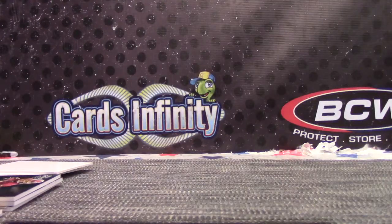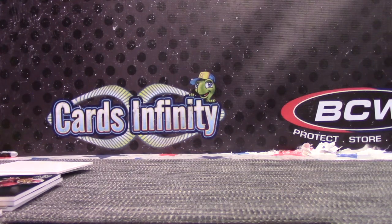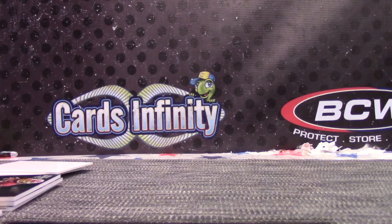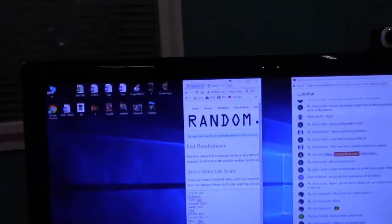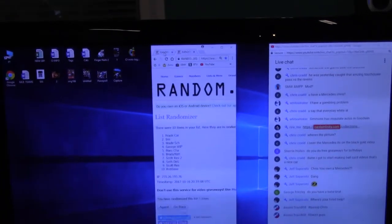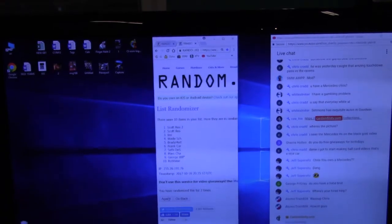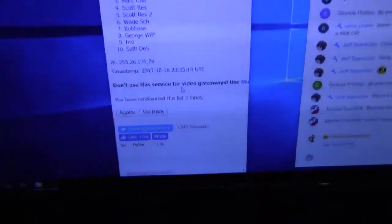Alrighty. Let me pull up the list again guys and we'll randomize those 150 points. How many times do we click it? Three times — I click it, it goes bang. What's up Atomic Train, how you doing buddy? Three times — one, two, three — Frank again. Three times — Frank, you get the 150 points as well.